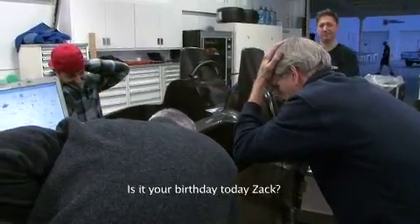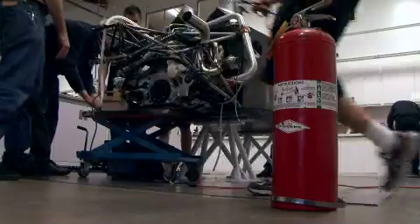Is it your birthday today, Zach? It is, Gary. So we better get this thing lit up — that's all I asked for.